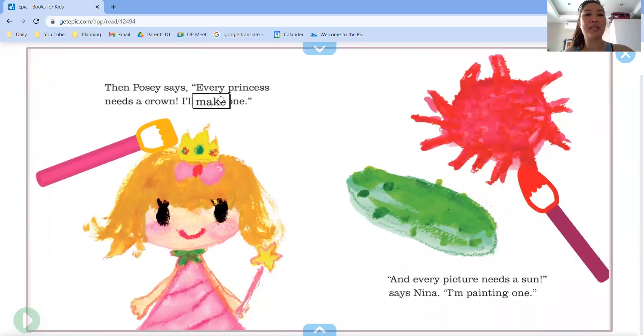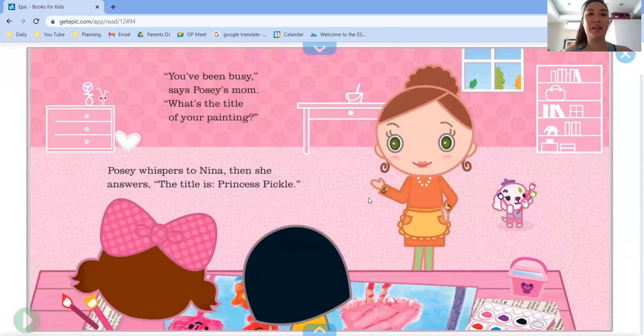Then Posey says, every princess needs a crown, I'll make one. And every picture needs a sun, says Nina, I'm painting one. You've been busy, says Posey's mom. What's the title of your painting? Posey whispers to Nina, then she answers, the title is Princess Pickle.